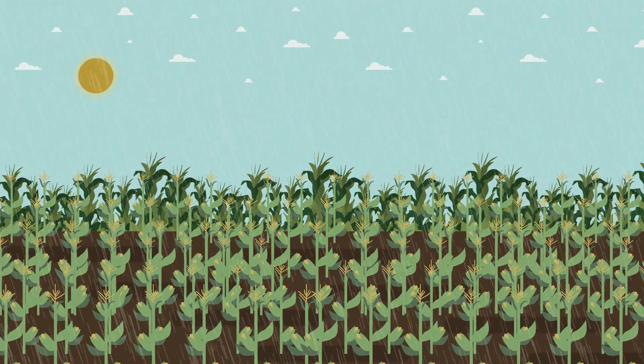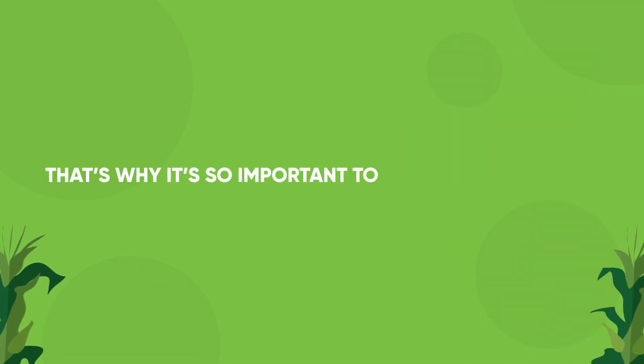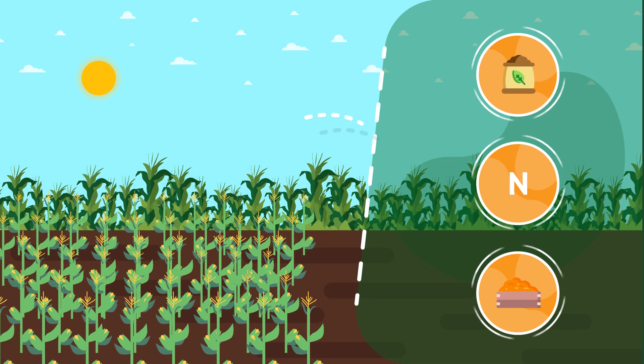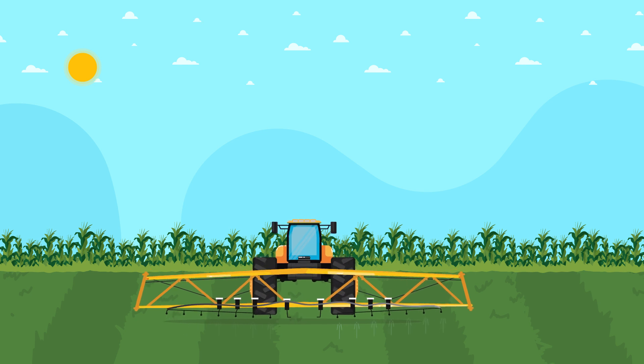Growing a successful corn crop is dependent on many variables we can't control. That's why it's so important to be precise about the variables we can control, even if we can only control them a little bit. And that's why Nebraska's corn farmers work so hard to manage nutrients like nitrogen.